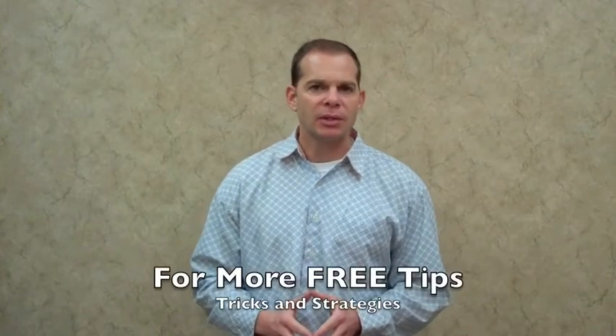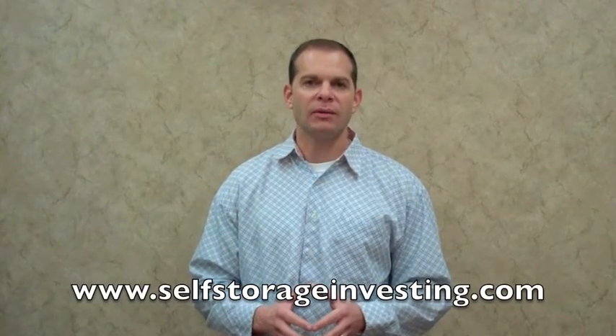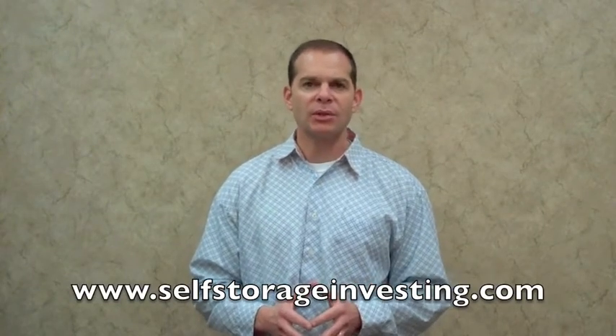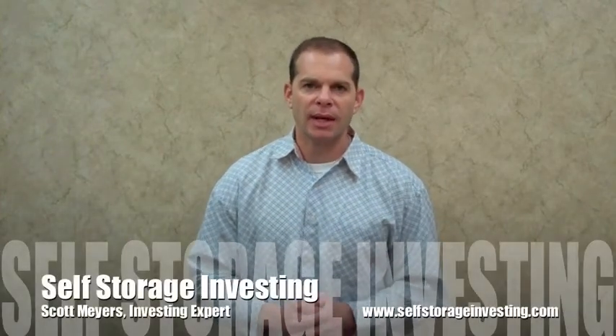So again, for more free tips, tricks, and strategies on how to build your credibility kit — credibility websites and binders for attracting more private funds, debt investors, and equity investors to grow your self-storage investing business — go to www.selfstorageinvesting.com. This has been Scott Myers with another Self Storage Quick Tip.